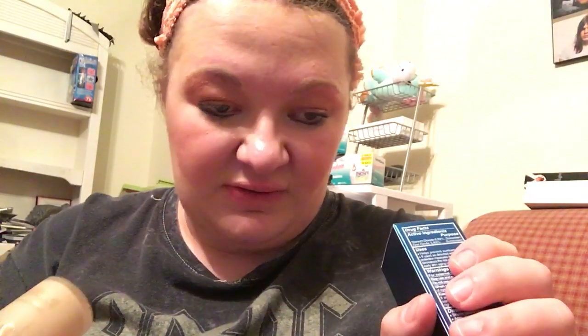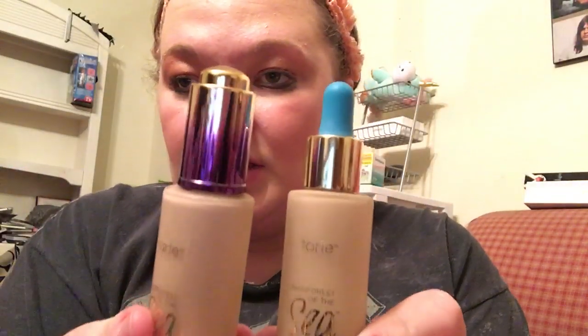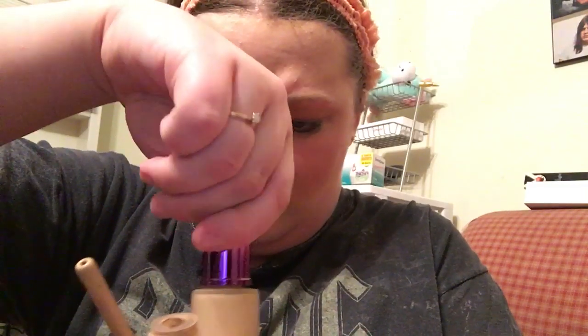This next foundation has been a favorite on my channel for a while - I've got an empty one right here. It's the Tarte Rainforest of the Sea Water Foundation with broad-spectrum SPF 15, in shade C Fair Light Neutral. They actually changed the bottle since I last bought it - same stuff, different bottle. I'm curious if the old lid will screw onto the new one. It fits, but I'm just gonna keep the new one.